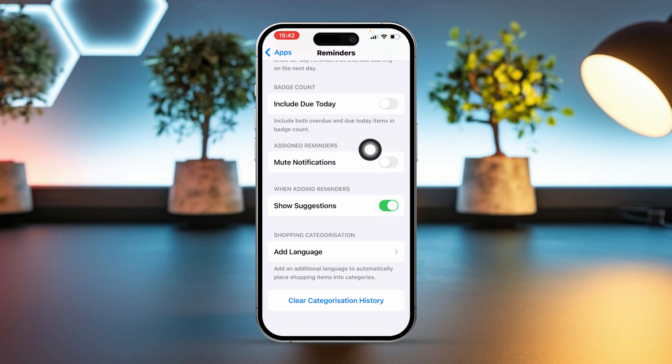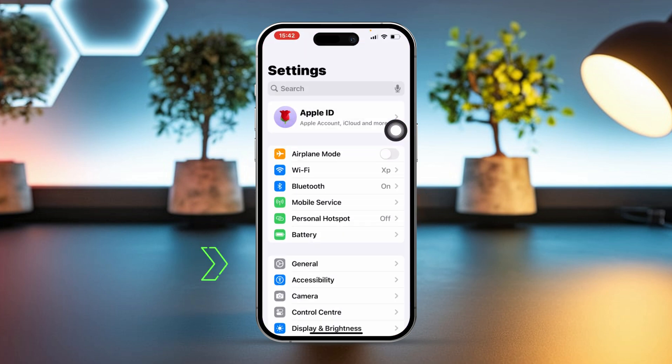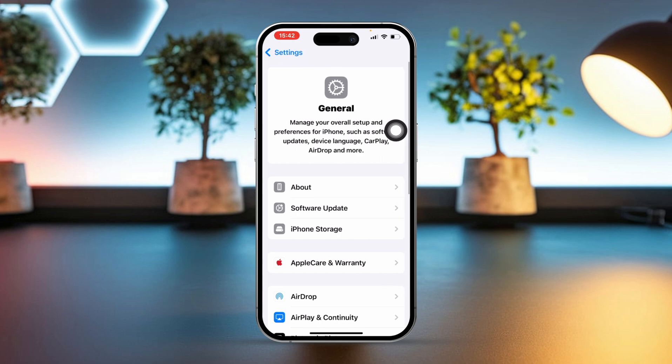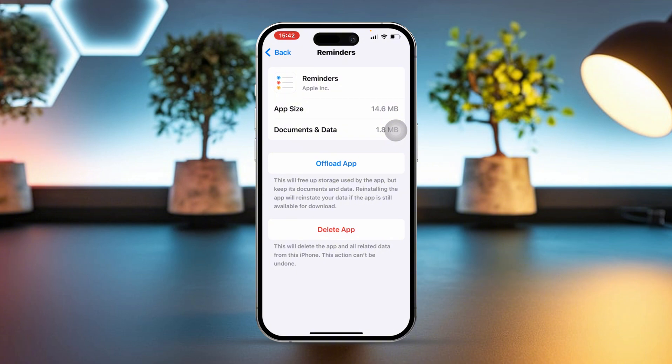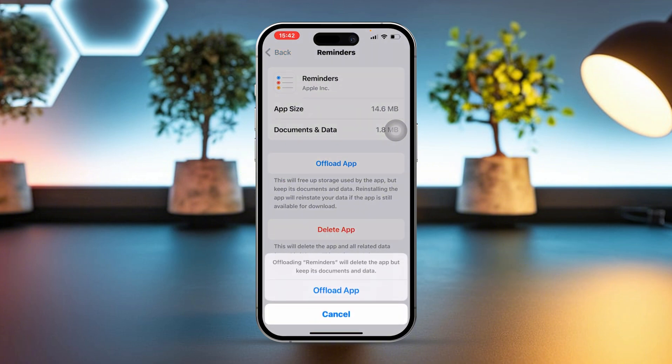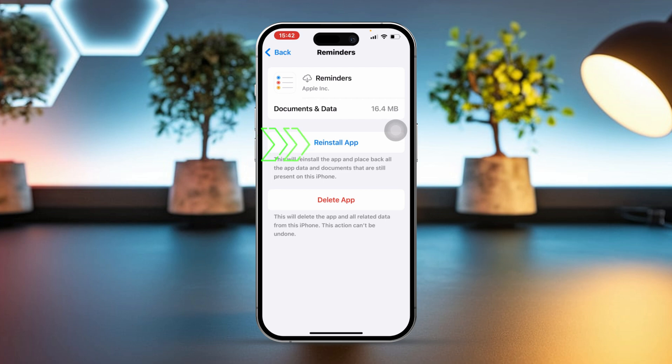Solution three: offload the app. Open Settings on your iPhone, scroll down and tap on General, then tap on iPhone Storage. Find Reminders in the list of apps, tap Offload App, then confirm by tapping Offload again. After that, tap Reinstall to get the app back.